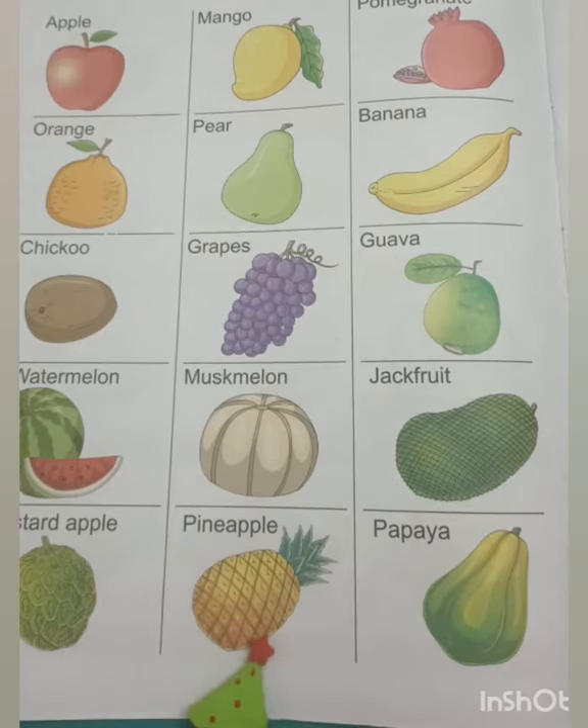This is a pineapple. It is a large fruit with a thick spiky skin and sweet juicy yellow pulp.